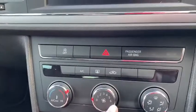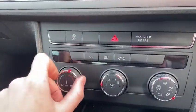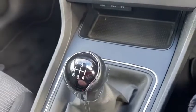Moving down, we have excellent temperature controls — very easy to understand. We've got up to six blower speeds, which is very good, and you can also change the exact temperature and put the AC on or off.